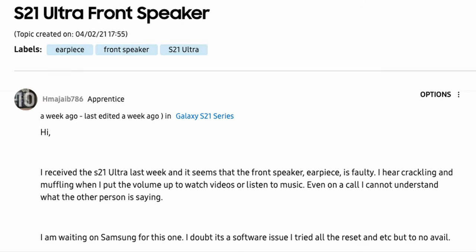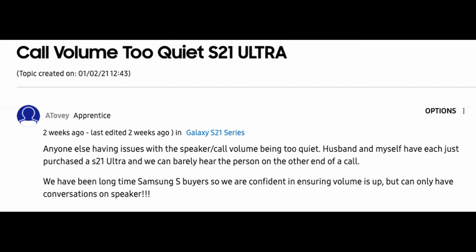Another person said they have an issue with the front speaker: 'I received the S21 Ultra last week and it seems the front speaker earpiece is faulty. I hear crackling and muffling when I put the volume up, watch videos, or listen to music. Even on a call I cannot understand what the other person is saying.' A third person reported call volume being too quiet: 'My husband and I each purchased an S21 Ultra and we can barely hear the person on the other end. We can only have conversations on speakerphone.'